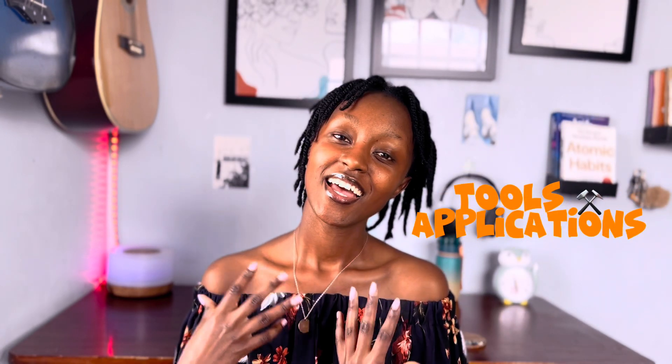Hi, I'm very excited today because we'll be talking about my favorite tools and applications that I think you should have, because these are tools that will help you build your strong brand. They're easy, and some of them are actually free. So let's dive in.